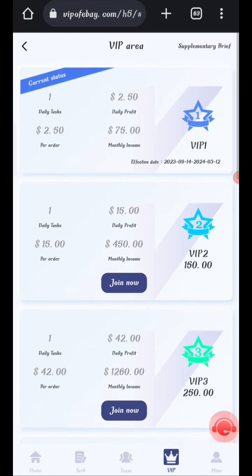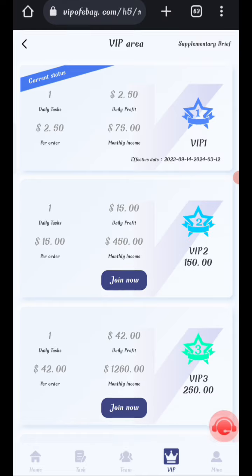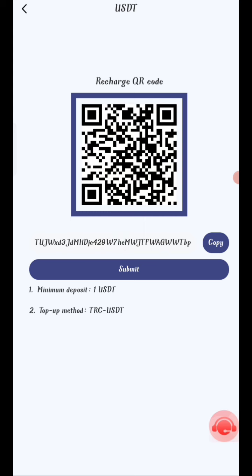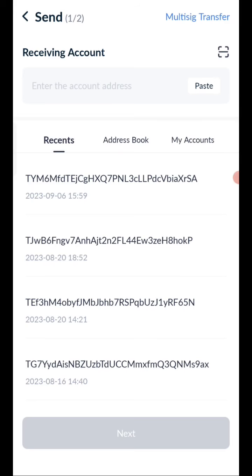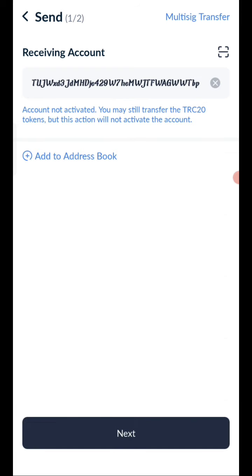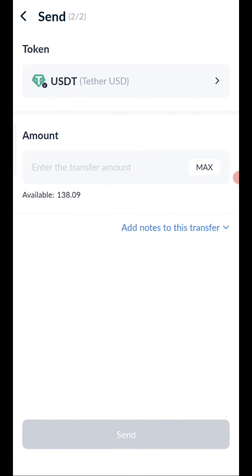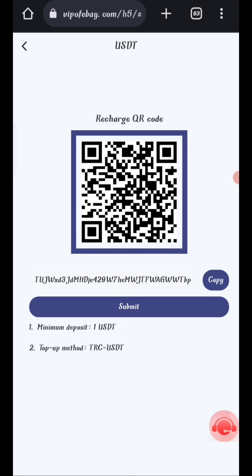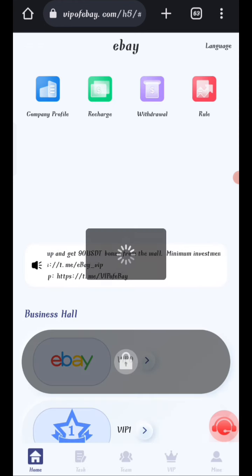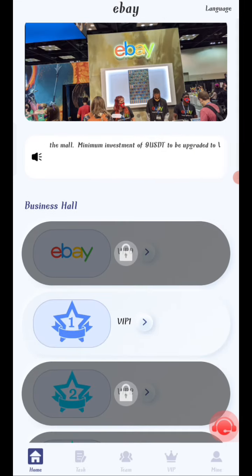Now I will show you how to recharge. Click on Home, then click the Recharge option. You will see your wallet address — copy it, open your wallet, and paste the address. I am recharging 9 USH. After transferring, click Submit and your amount will be added to the website.